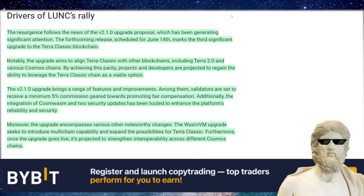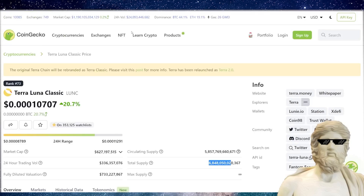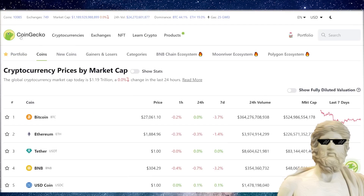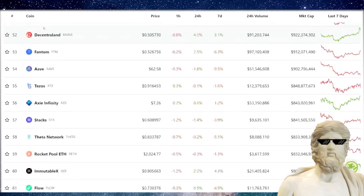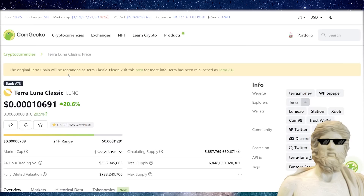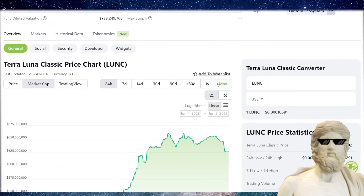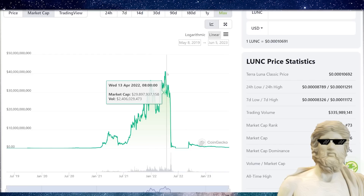By achieving this parity, projects and developers are projected to regain the ability to leverage the Terra Classic chain as a viable option, with a lot more upgrades to the ecosystem coming. When looking at Terra Classic, I don't classify it as a meme cryptocurrency — it is going down the utility pathway. If Terra Classic does want to shoot up the charts, we can see in the historical market cap that it has gotten up to a monster market cap in the past.